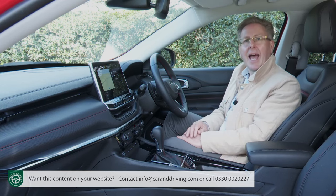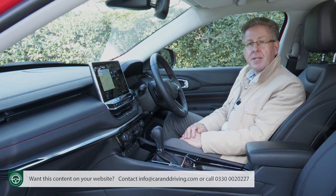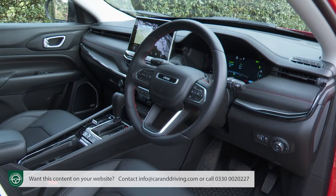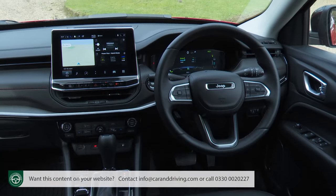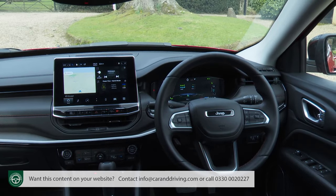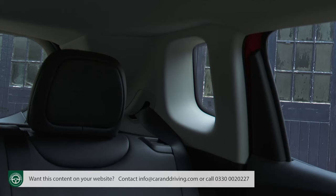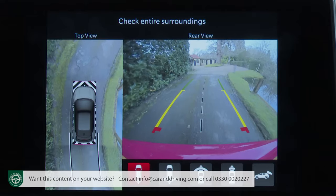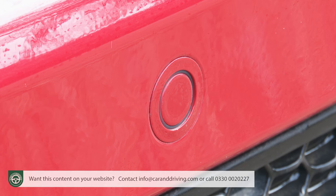Head, shoulder and legroom at the front are all quite generous by class standards, and plenty of seat and wheel adjustment makes it easy for drivers of all shapes and sizes to quickly get comfortable. The high-set seating position means great forward visibility. Thanks to the stylised rear C-pillar though, your rear three-quarter view isn't so great, hence the need for a standard rear-view camera to complement the rear sensors fitted across the range.